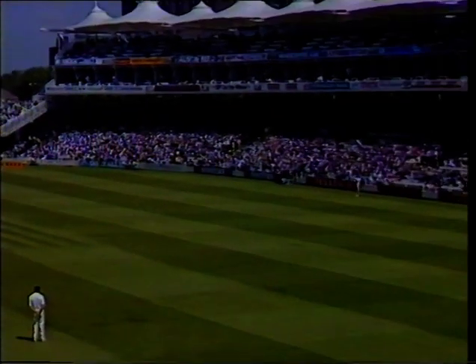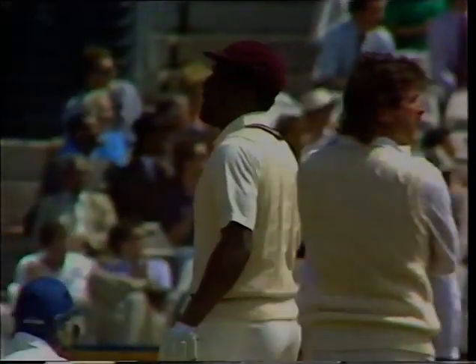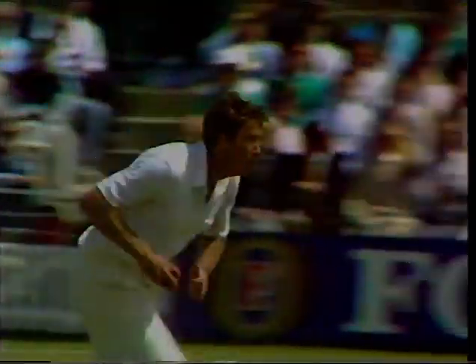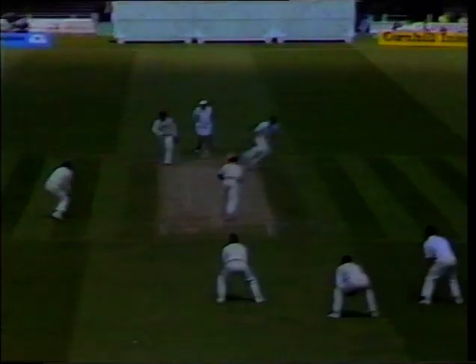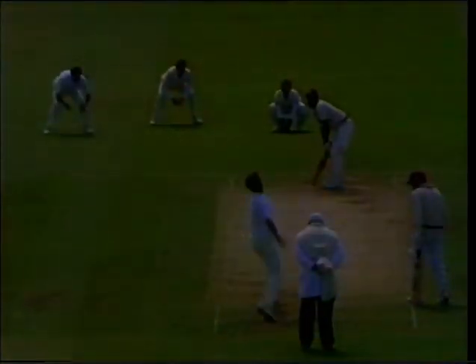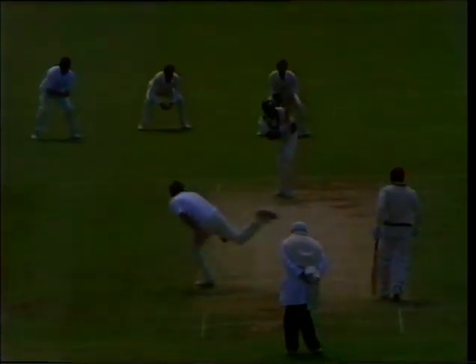There he goes — Pringle to Richards. What a beautiful shot! Just a flick but four all the way. Any bowler who's ever bowled at Viv Richards has been hit through mid-wicket for four, and Pringle is no exception.